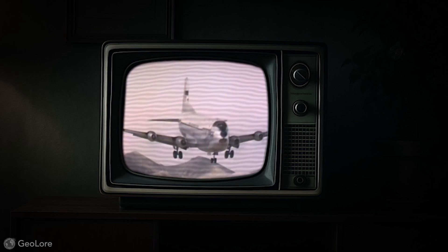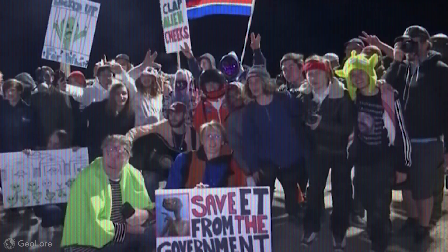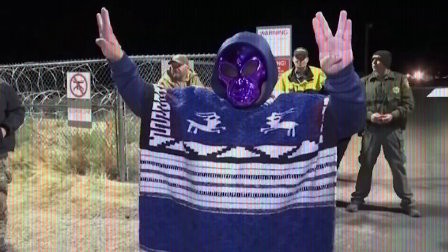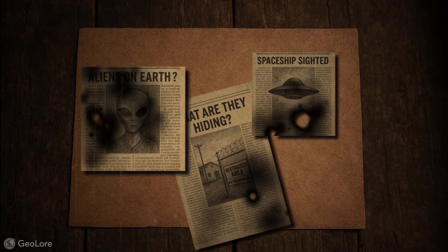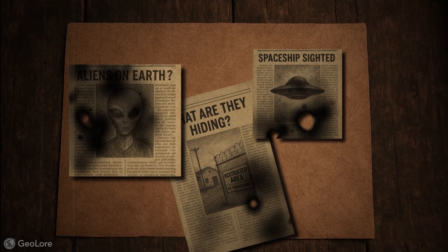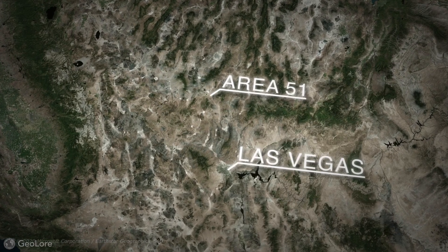The United States government says that it's a classified testing space for new aeroplanes and surveillance equipment. But to everyone else, Area 51 holds the things that the United States government is too afraid to admit exist — aliens and spaceships, new ways of space travel, and even weapons of mass destruction. But how much of that is really true?